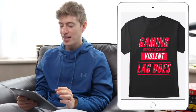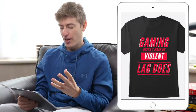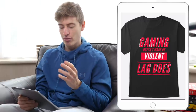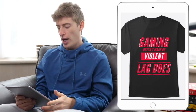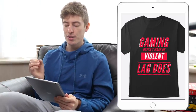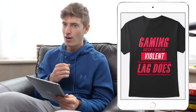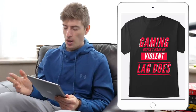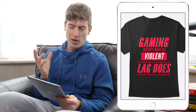This is a brilliant one: 'Gaming doesn't make us violent, lag does.' Just looking at this design, the colouring is brilliant — I really like the red on white with the black background of the t-shirt. It's very bold and striking. I like that you've only used one font, that's really good. It's very niche, targeting gamers. It's a funny take on the misconception that gaming makes people violent, by saying it's actually the lag that makes someone violent.